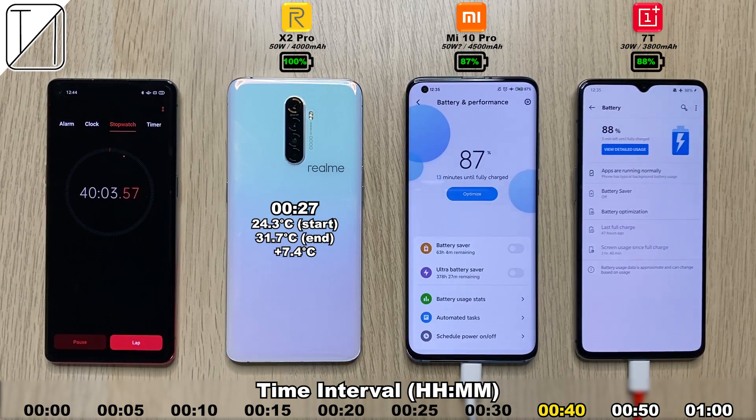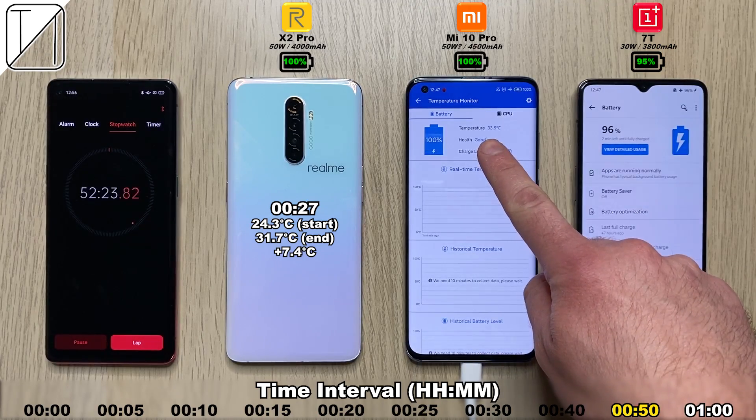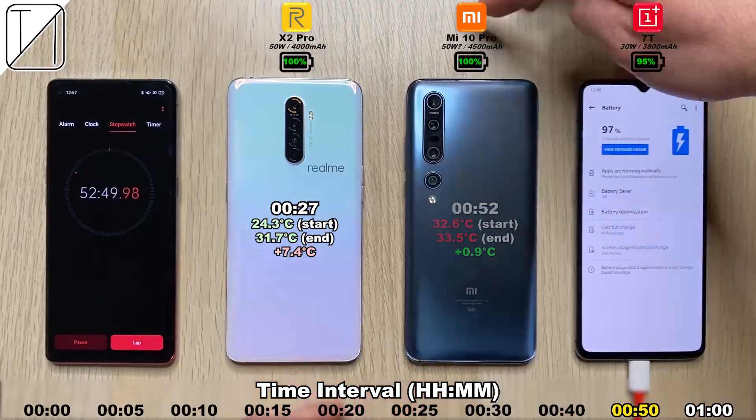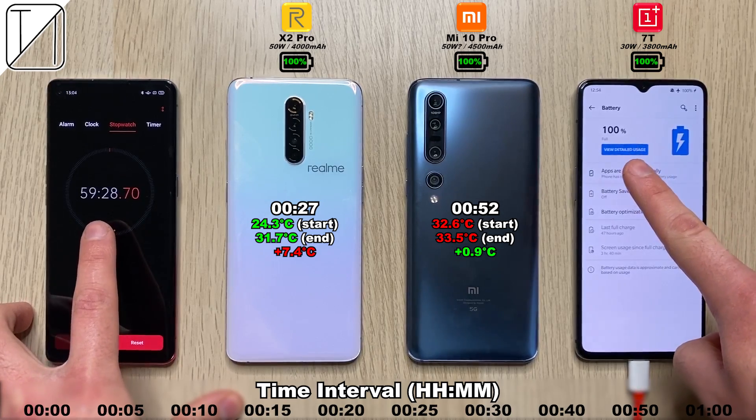At 40 minutes we have 80% on the Mi 10 Pro and 88% on the OnePlus 7T. With 30 watts and a slightly smaller battery, the OnePlus is doing better than the Mi 10 Pro — really surprised by that. After the 50 minute mark, we're hitting 98% on the Mi 10 Pro, overtaking the OnePlus 7T by 3%, which is at 95%. At the 52 minute mark, we get 100% on the Xiaomi Mi 10 Pro — 52 minutes, 4,500 mAh battery, 50 watt charging. Is that true 50 watt charging?